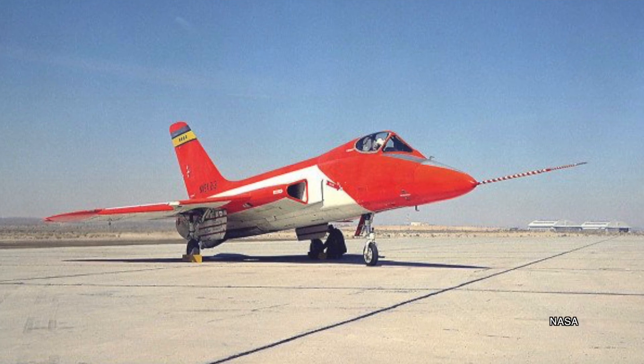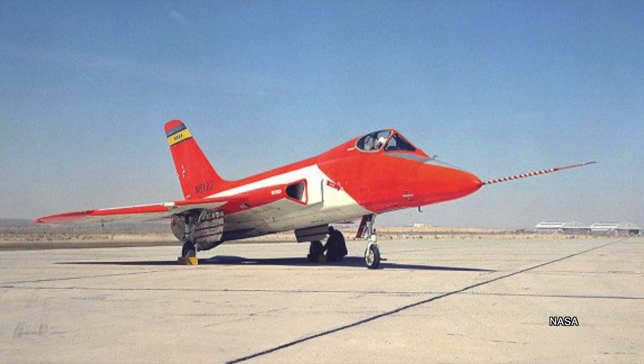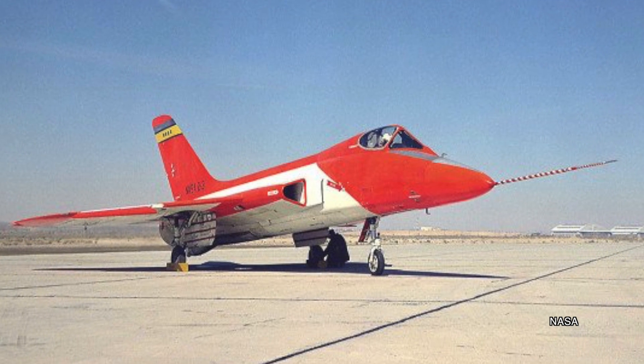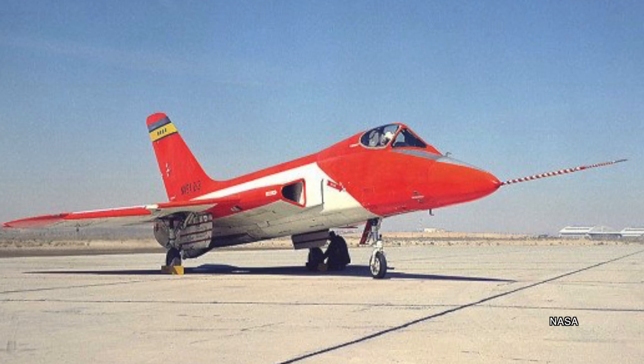The Skylancer was another aircraft built by Douglas. Properly called the Douglas F-5D-1, the Skylancer was built for the Navy as an all-weather fighter interceptor, but it never made it to production. Only four were ever built, and NASA received at least one at the High Speed Flight Station, or the Flight Research Center as it was later called, at Edwards Air Force Base in California.